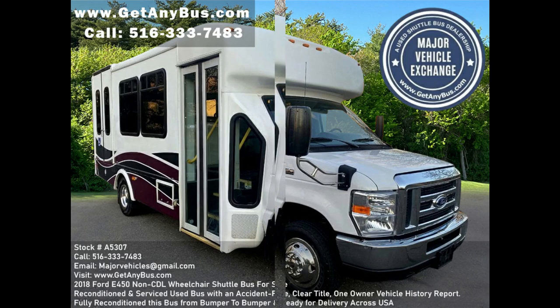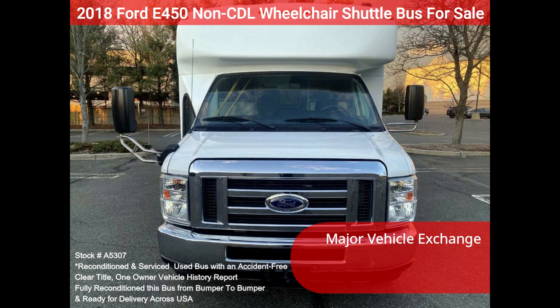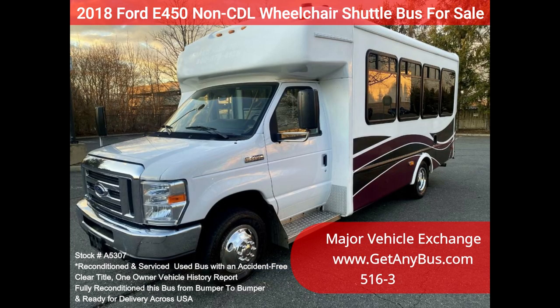Major Vehicle Exchange 2018 Ford E450 Non-CDL Wheelchair Shuttle Bus for Sale, Stock Number A5307. This fully reconditioned Ford E450 Non-CDL Wheelchair Shuttle Bus is well maintained and equipped with a reliable 6.8L Triton V10 engine and automatic transmission with overdrive.